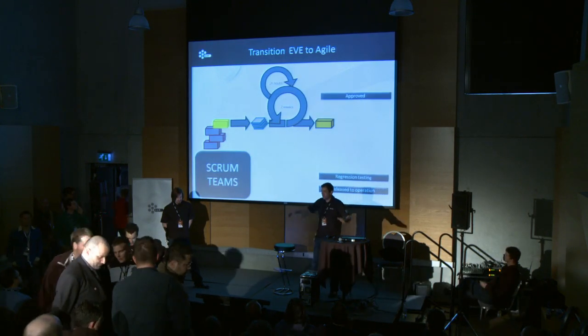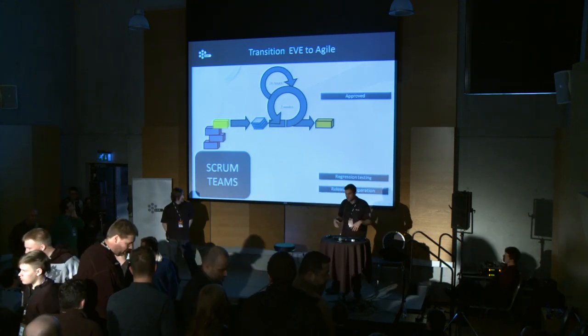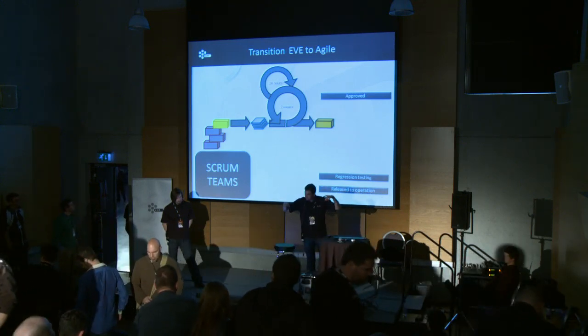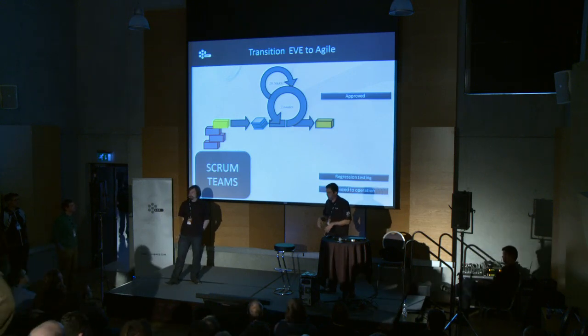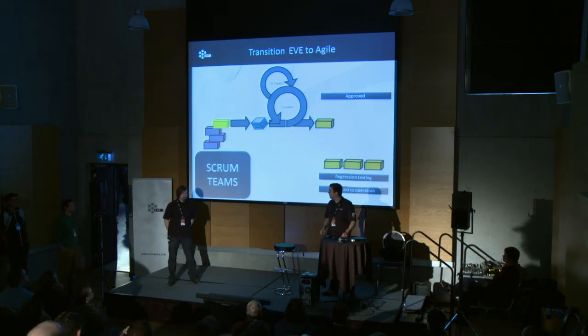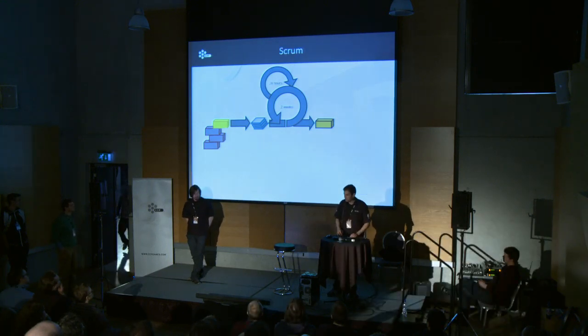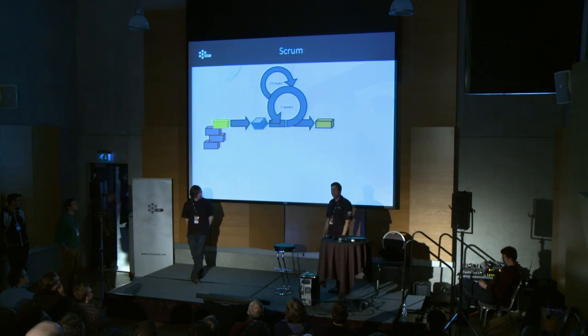So now instead of having this rigid waterfall-type process, we just have loads of Scrum teams working in a Scrum cycle. They create increments to Eve, and once we have enough increments, we have a release.